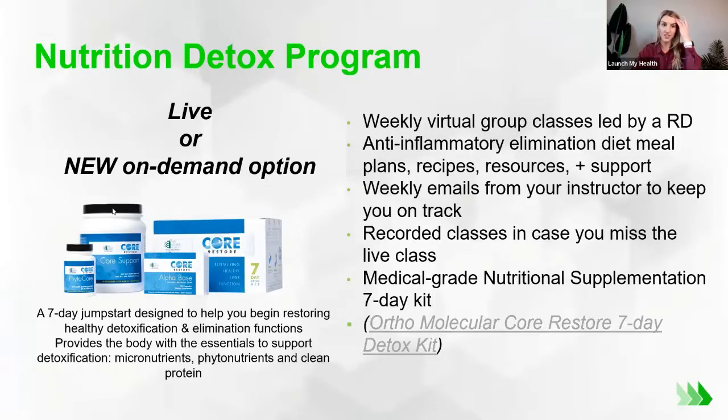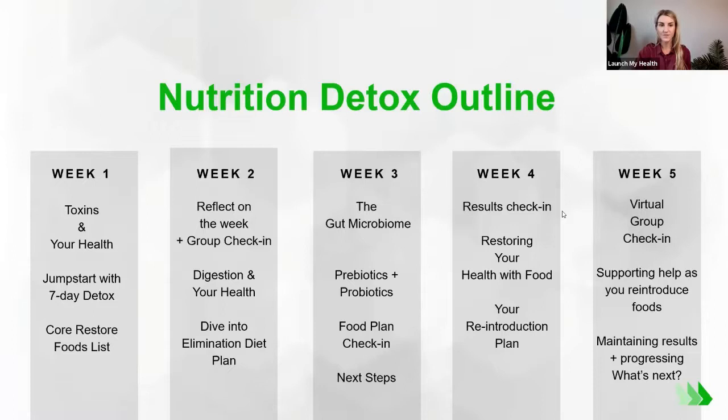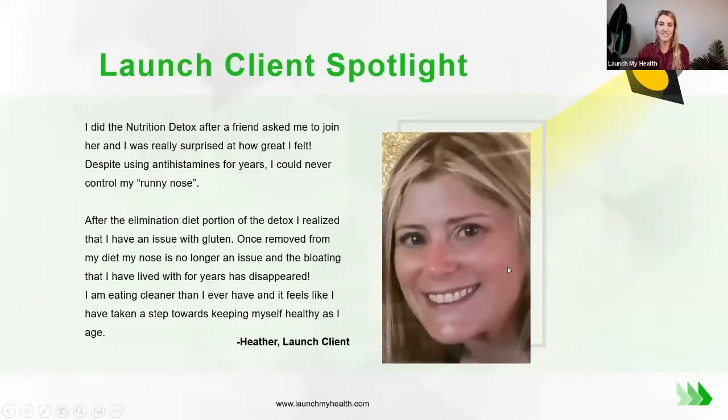The program includes a professional-grade supplement kit that helps jumpstart the five weeks, with nutrients supporting your gut and liver for normal detoxification purposes. The weekly topics cover toxins and health, digestion, prebiotics and probiotics, restoring health with food, and food as medicine. It's four weeks of making changes. These are real clients who completed the program and shared their stories.